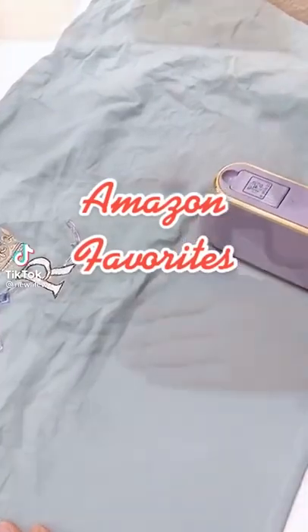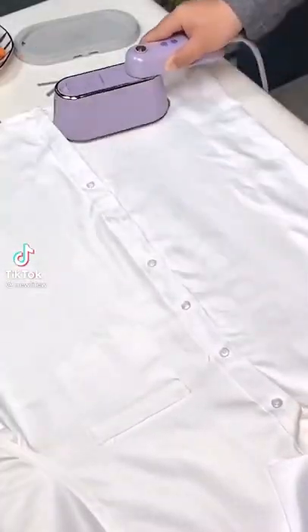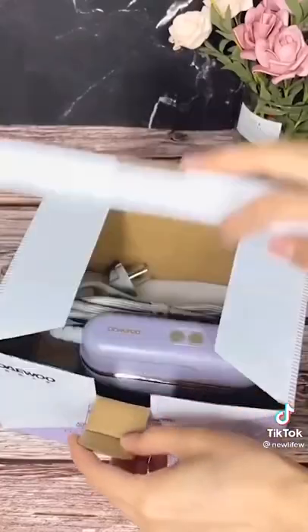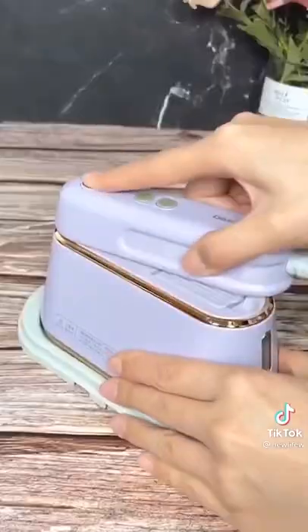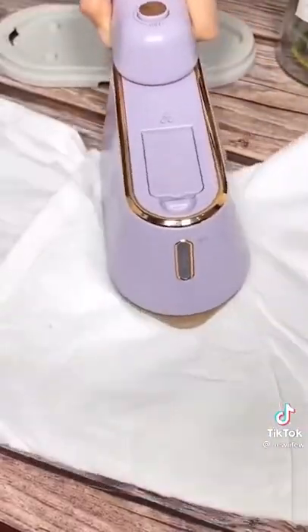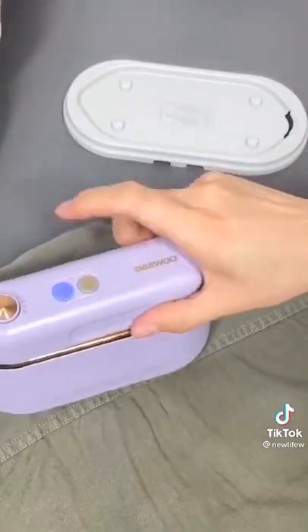As a busy mom I don't have a ton of time to be ironing my clothes, so I've been absolutely loving this portable handheld steamer. It's got automatic shutoff and a 360 anti-spill design, so it allows you to steam from any angle. I love the small size — you can easily bring it when you travel. It's safe to use on cotton, satin, linen, nylon, and many different fabrics, even silk and lace.